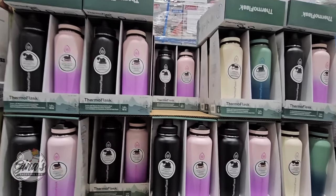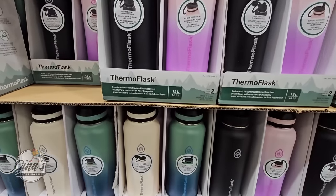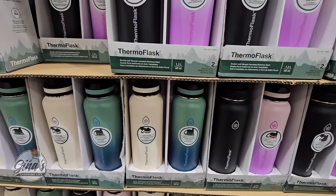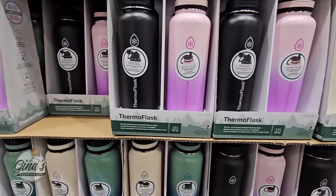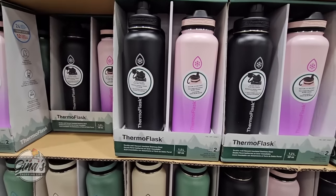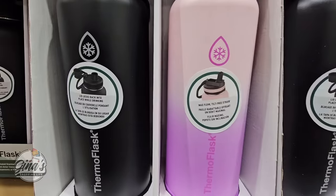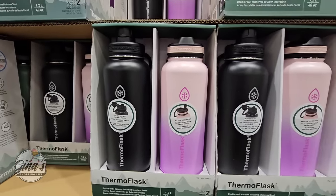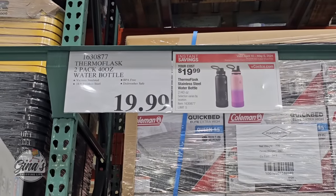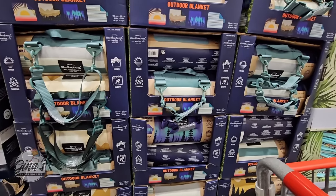These Thermoflask containers are not on sale, however they're being promoted because it really is a great price — $20 for a set of two. Each container is 40 ounces: one you can drink from directly and one with a straw. You do have two options, and $20 for two is a good deal.